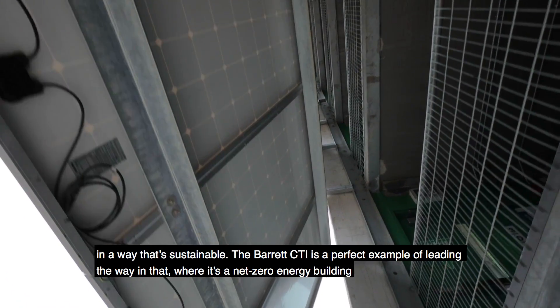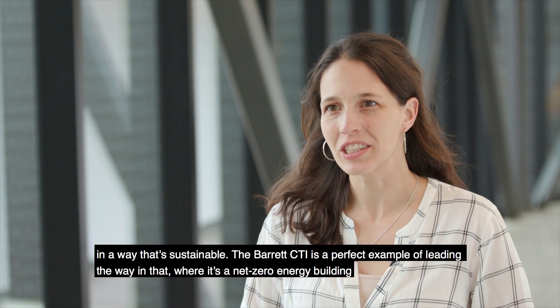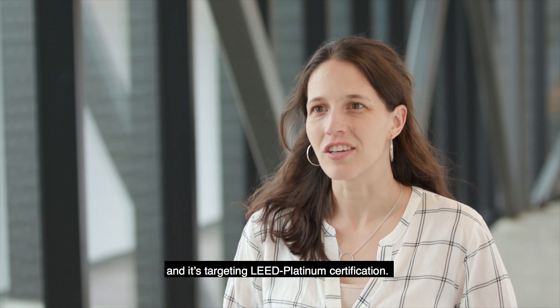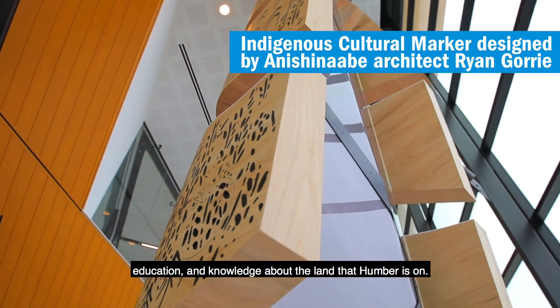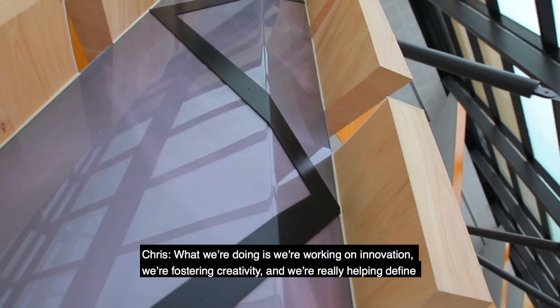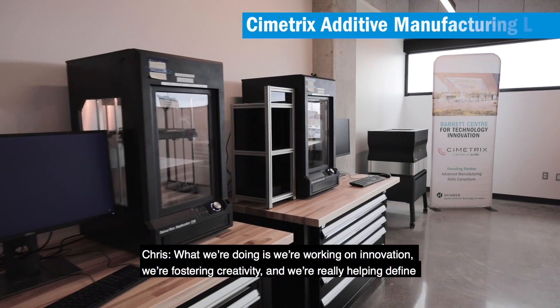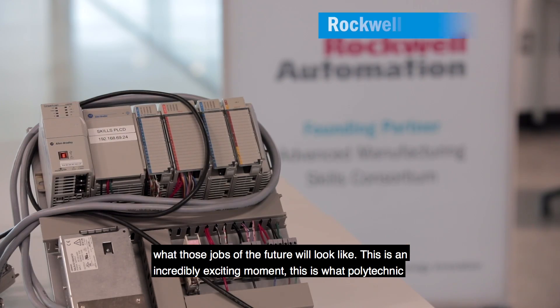The Barrett CTI is a perfect example of leading the way in that — it's a net zero energy building and it's targeting LEED Platinum certification. We also have a responsibility to ensure that we provide as many histories, education, and knowledge about the land that Humber is on. What we're doing is working on innovation, fostering creativity, and really helping define what those jobs of the future will look like.